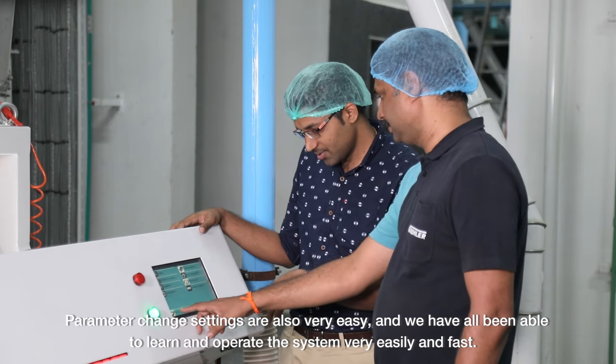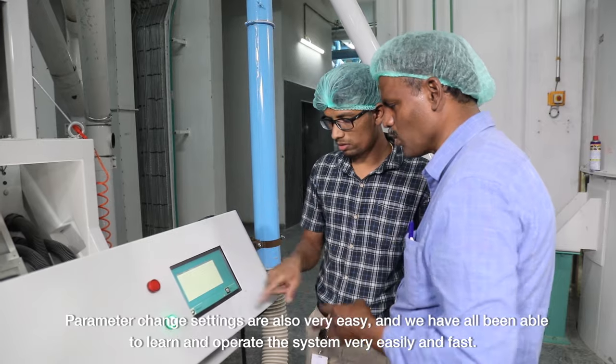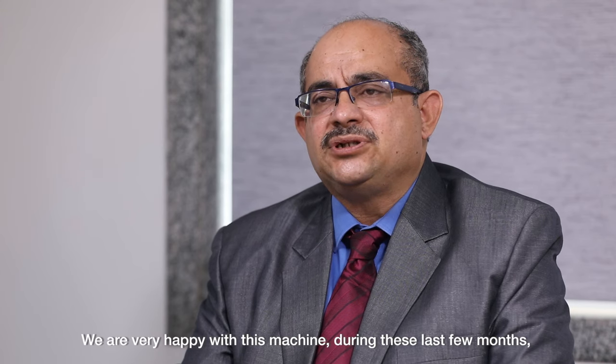Parameter changing and settings are very easy and I have learned a lot very quickly — my colleagues are also able to learn very fast. The machine is very user-friendly, so I am happy with the Bühler DRM color sorter. We are very, very happy with this machine.